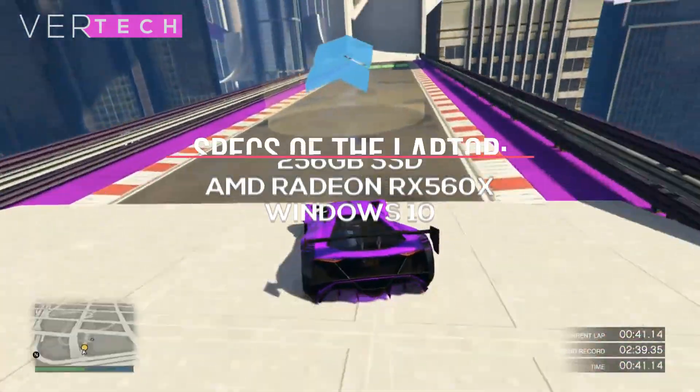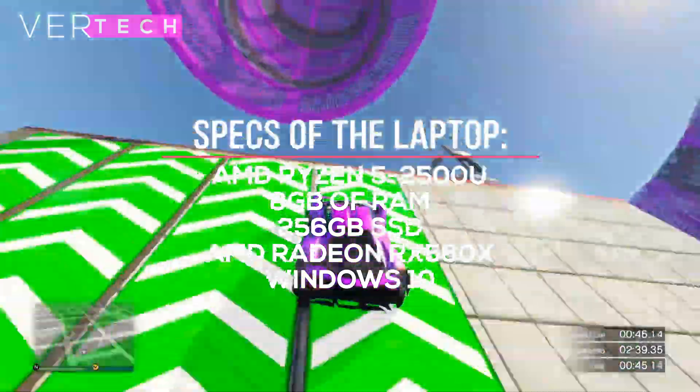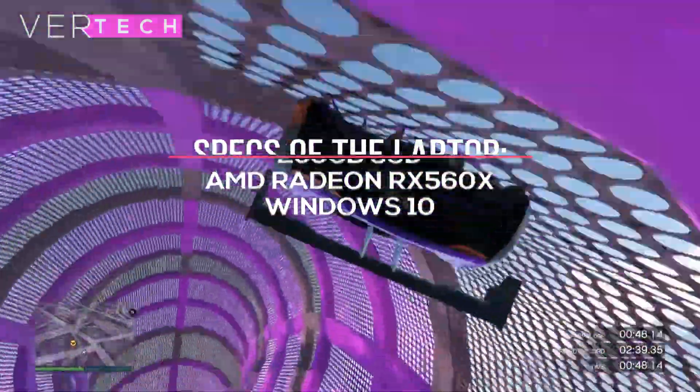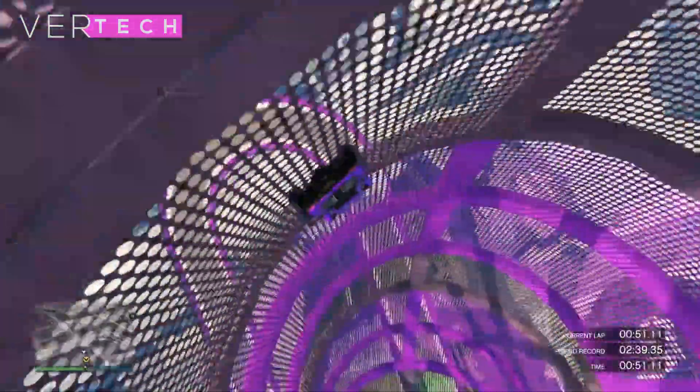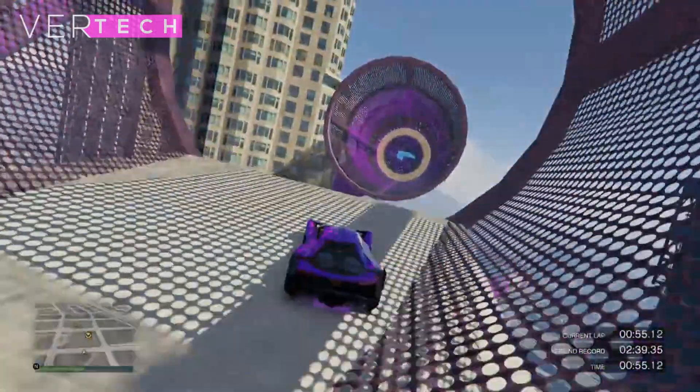The other specs on the laptop include the AMD Ryzen 5 2500U CPU, 8GB of RAM, and 256GB SSD. The games that will be tested on this GPU include PUBG, Battlefield 5, Counter-Strike: Global Offensive, and Fallout 76. So without any further ado, here are the results.